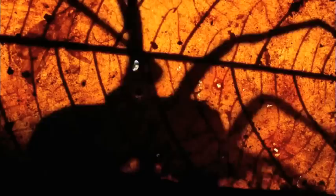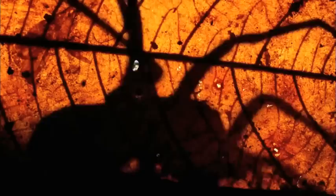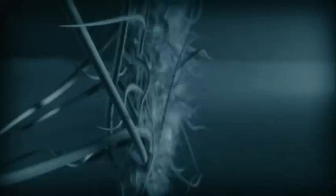Next, armored attack versus worm warfare. Then, a callous killer confronts a silent stalker. And later, an armored Amazon takes on a rainforest wrecking ball.